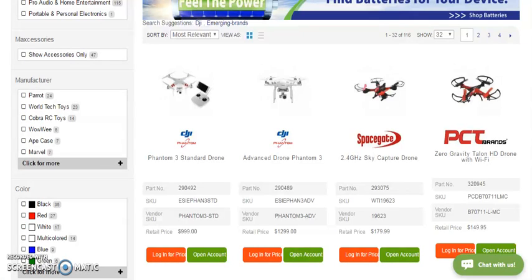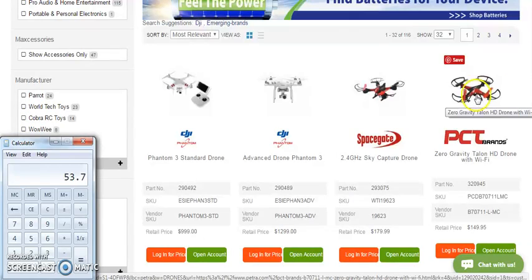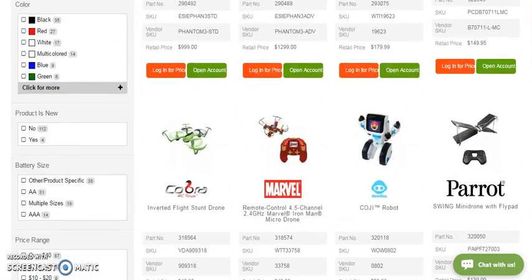What I want to show you right here with these drones — we have drones for different prices. We have some for $999, $12.99, $179, and $149. We work with about 30% margins. Let me bring up our calculator. We do $179 times 30% margins and we get about $53. So even on these cheaper ones, you're looking at about $53 per sale.